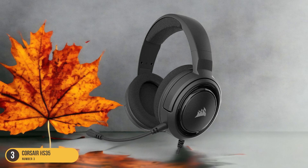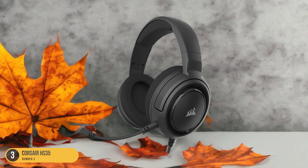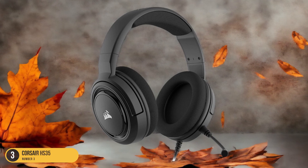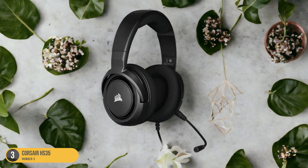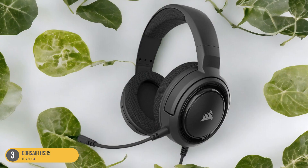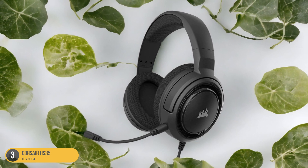Its stylish design and robust build quality make it a durable choice for long gaming hours. The Corsair HS35 provides wired connectivity via a 3.5mm analog connection, ensuring compatibility with a wide range of devices, including the Xbox Series S. Despite its budget-friendly price tag, this headset doesn't compromise on comfort, thanks to its plush memory foam earcups and adjustable headband.